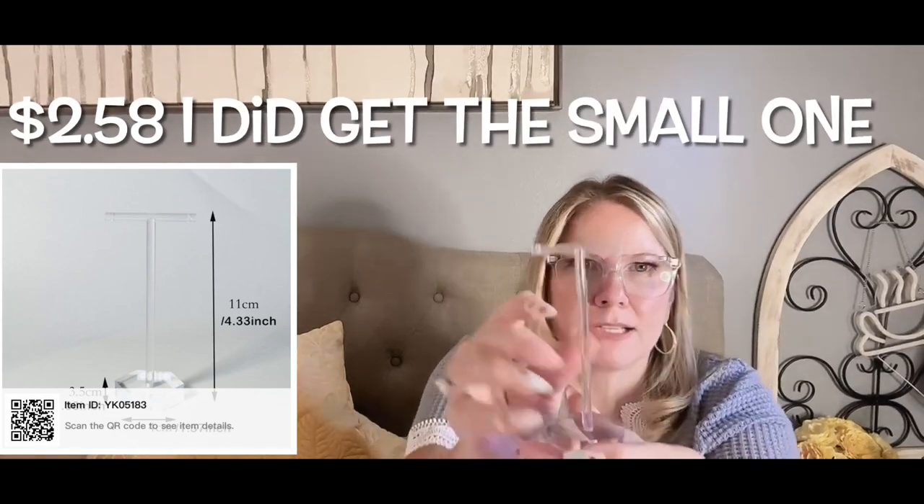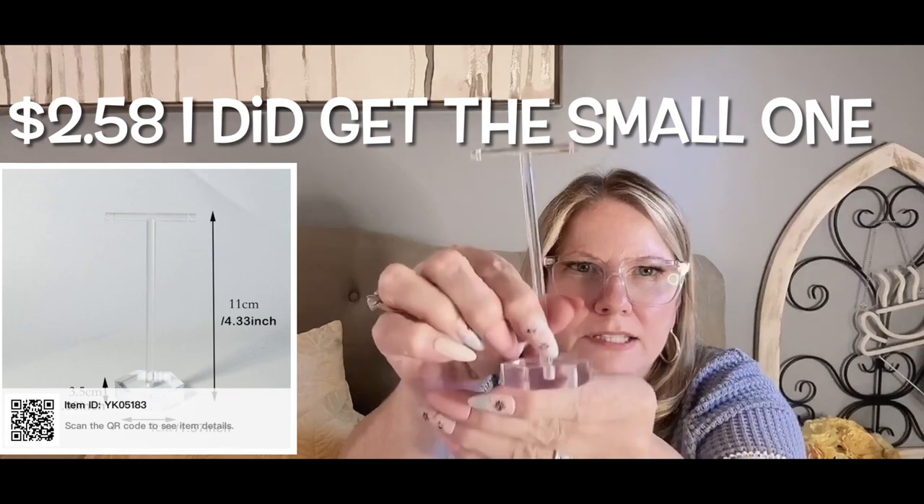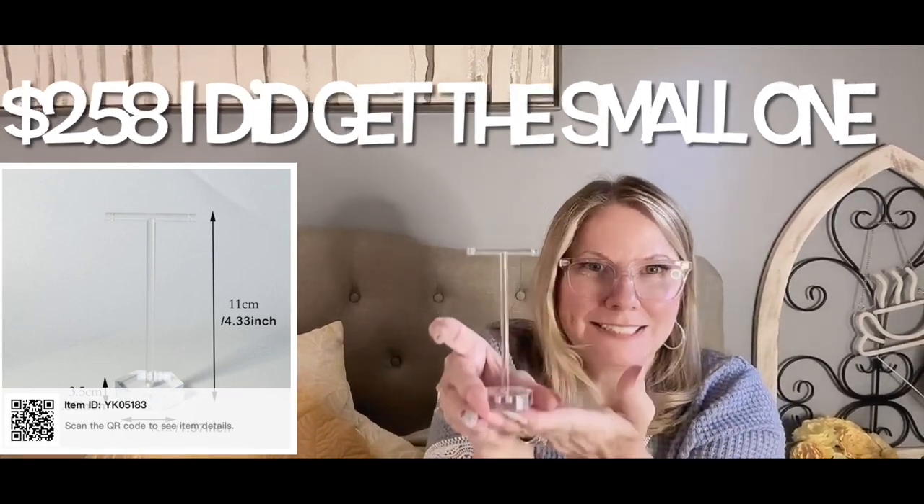It doesn't show earrings, so I bought something else for that — and once again I am shocked and awed by the size. I thought the measurements were larger than it came out. It came in a small box. It's acrylic, clear, and I think it comes in two different sizes. It's a little stand where I can dangle my earrings — wasn't expensive, and I like it.